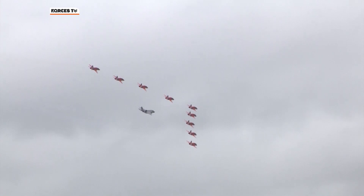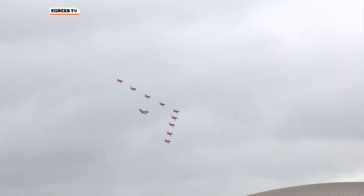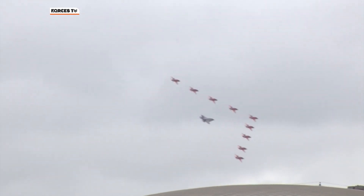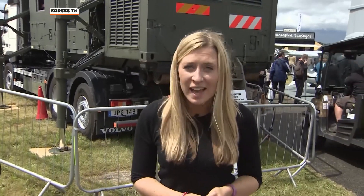Farnborough is an opportunity to showcase the very latest in aviation, but it's not all about what's in the air. What about the technology back down on the ground? We've all heard about the developments in UAVs or drones, but what about unmanned control towers? That's exactly what we're looking at here today.